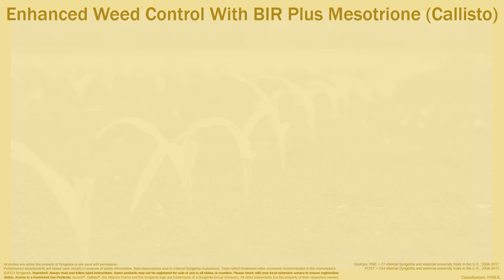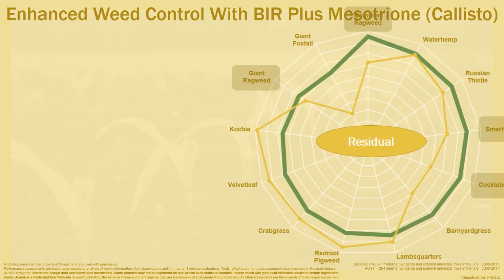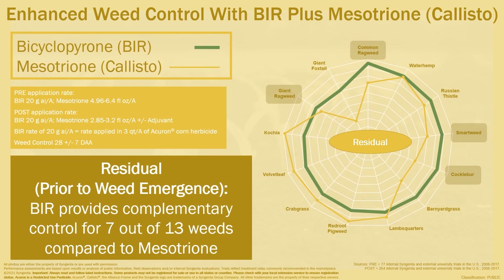Since we often refer to the enhanced weed control with BIR plus mesotrione found in Callisto — the two active ingredients in Acuron GT — it is important to understand their individual weed control profiles. BIR provides improved residual control of important weeds like Giant Ragweed, Common Ragweed, Smartweed, and Cocklebur compared to Callisto.